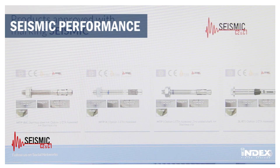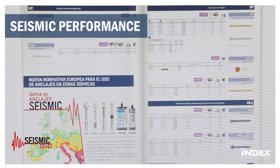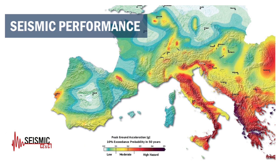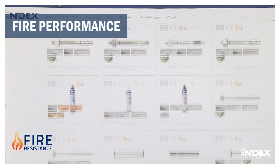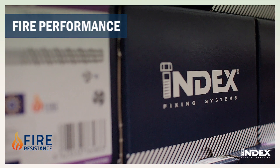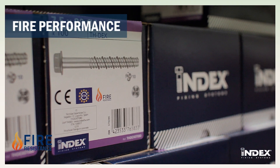Seismic performance categories permit use in locations where there is a risk of seismic activity, as shown in the following map. To guarantee the performance of our products in installations with a risk of fire, fire performance testing of the product is necessary.